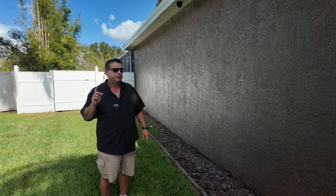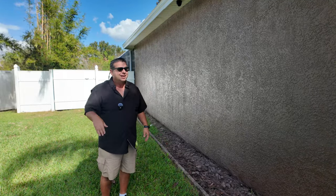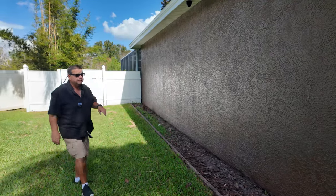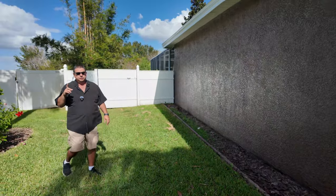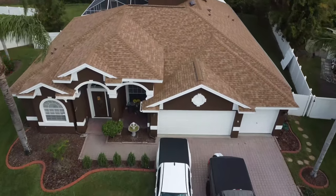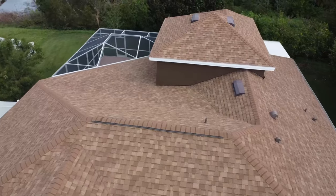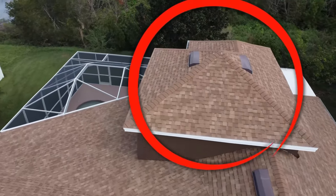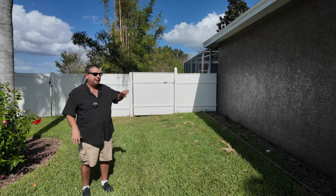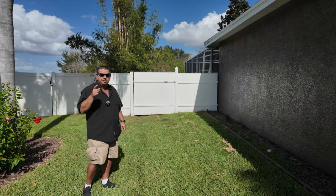A lot of homes in Florida are block on the first floor and wood on the second floor — that's okay. Like I have a bonus room upstairs, and I'll do a flyover so you can see it. That's wood frame. So second floor being wood frame, I'm cool with it, but the bottom floor I would definitely want block all the way around. Some homes are block in front but have a little part of wood frame in the back. That's the first thing.